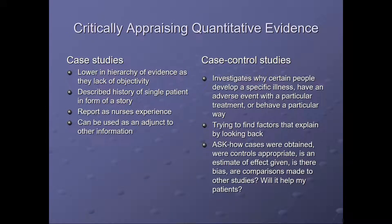Case studies are lower in the hierarchy of evidence as they lack objectivity. They describe the history of single patients to inform a story and report on nursing experience and can be used as an adjunct to other information. Case control studies investigate why certain people develop a specific illness, have an adverse event with a particular treatment, or behave a particular way, trying to find facts that explain by looking back. Ask how cases were obtained, were controls appropriate, is the estimate of the effect given, is there bias, are comparisons made to other studies, and will it help my patients?